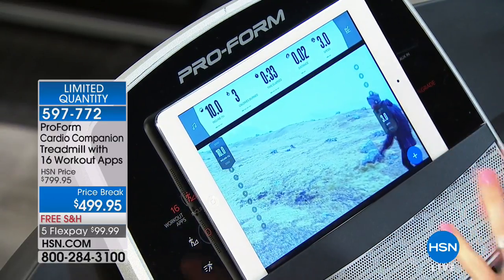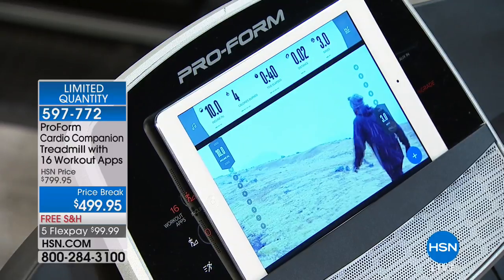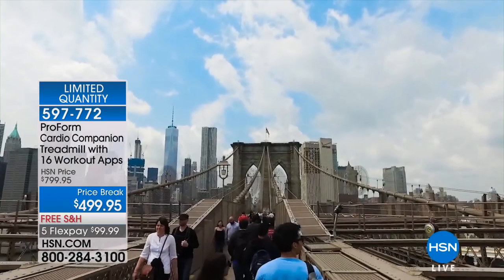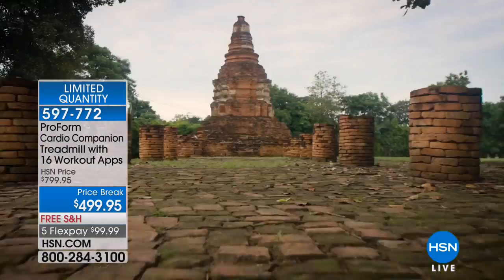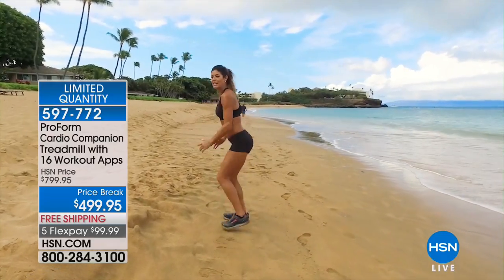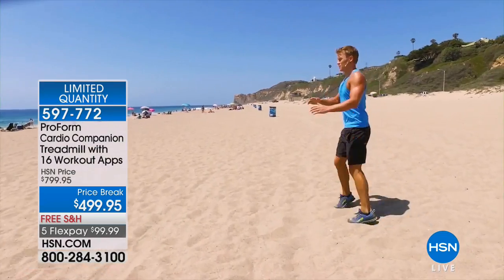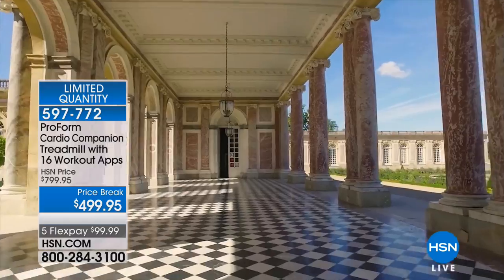iFit gives you access to an always-growing library of workouts — personal trainer coached workouts. We flew trainers all over the world and filmed workouts where they're talking to you, coaching you, while you're seeing these exotic locations. You're walking through Peru, on the Great Wall of China, an elephant sanctuary walk. If you like to have the latest in technology, this is it — a never-ending, continually growing workout library of fitness trainers that can take you all over the world. Some are walking tours of Austria learning about history, just like watching your favorite History Channel program.